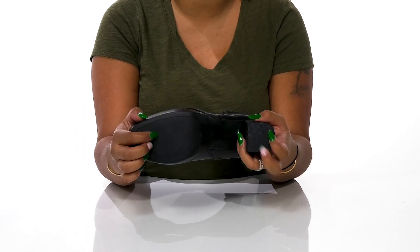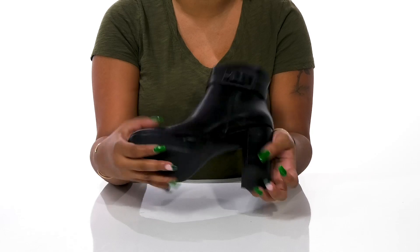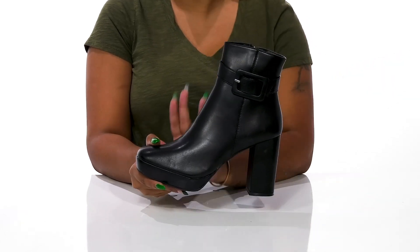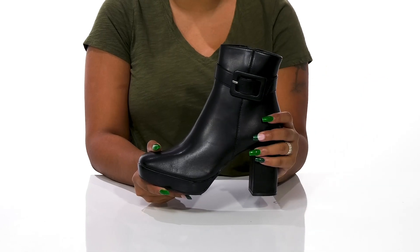The man-made outsole has some extra texture to give you added grip. You'll love that you can pair this with any outfit and a cute buckled belt to give yourself a simplistic yet fashionable style.